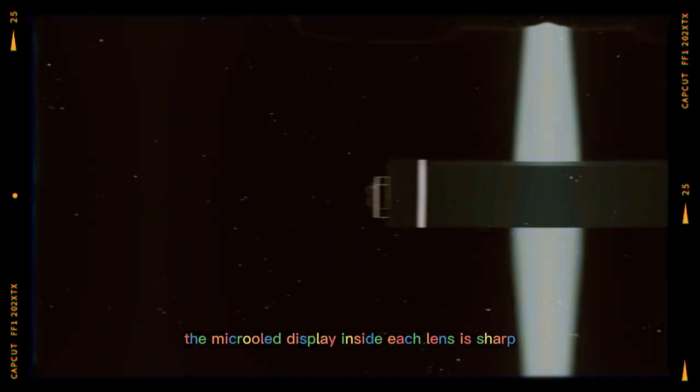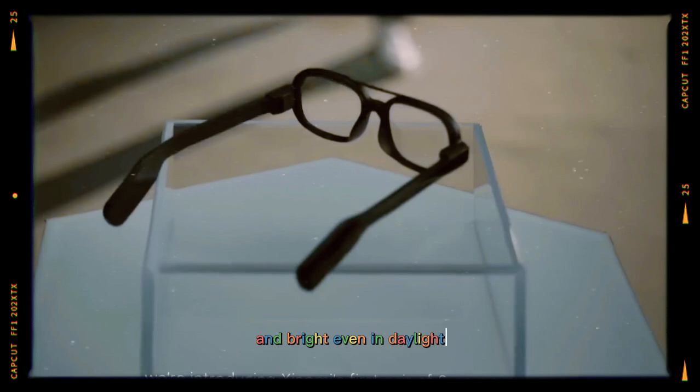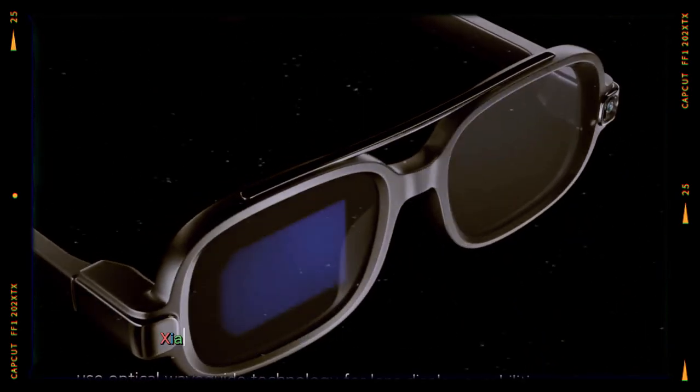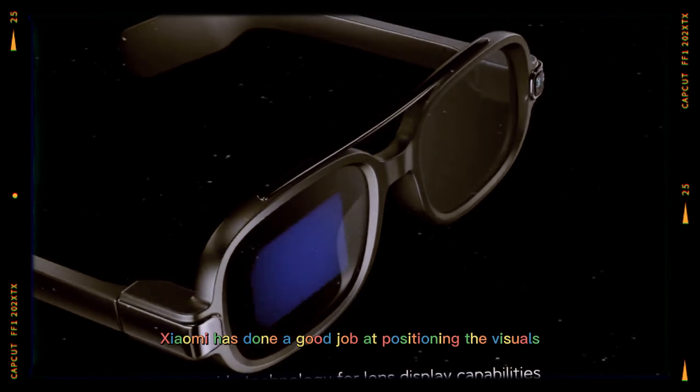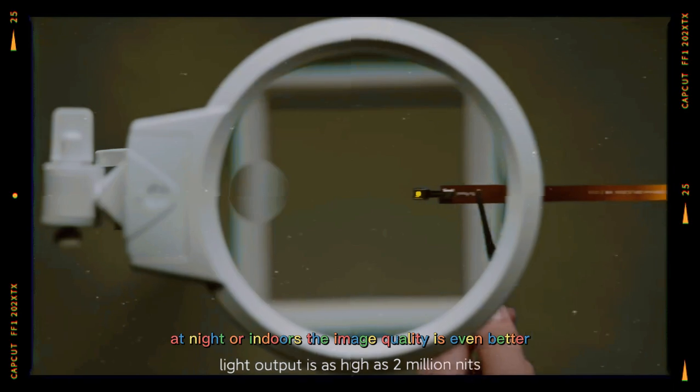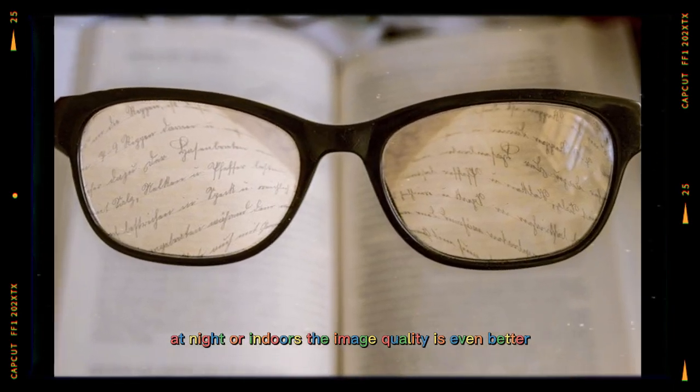The micro-OLED display inside each lens is sharp and bright. Even in daylight, text and images remain clear. Xiaomi has done a good job at positioning the visuals so they appear natural and don't block your normal view. At night or indoors, the image quality is even better.